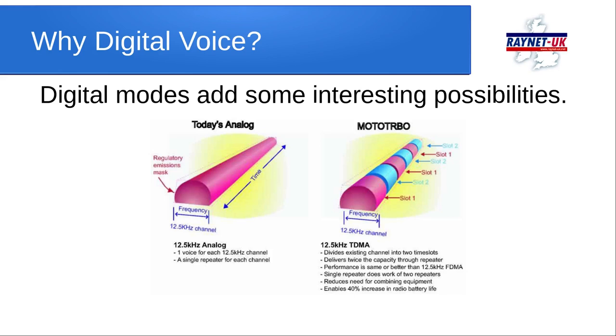A single repeater or talk-through unit would do the work of two, reducing the amount of combining equipment needed and the engineering required to make a dual talk-through system work, which would be very difficult to manage in RayNet terms in the analogue space on two metres and 70 centimetres.